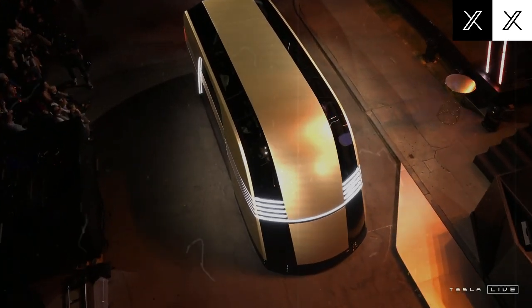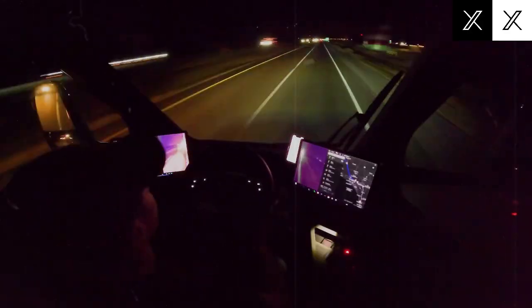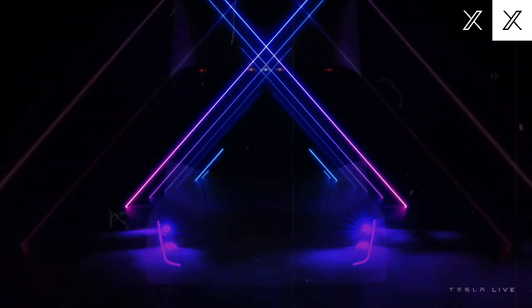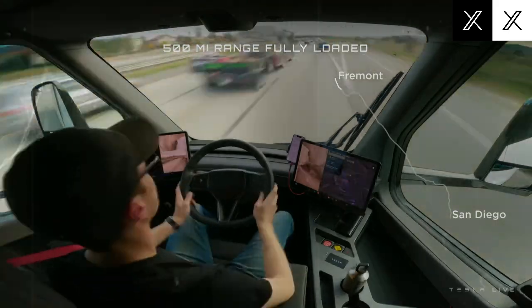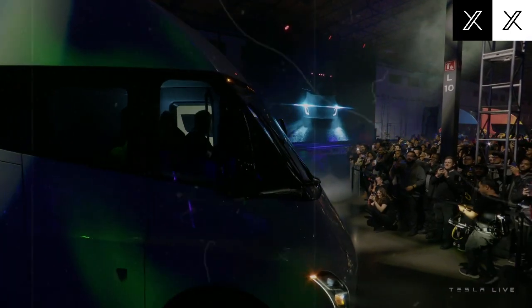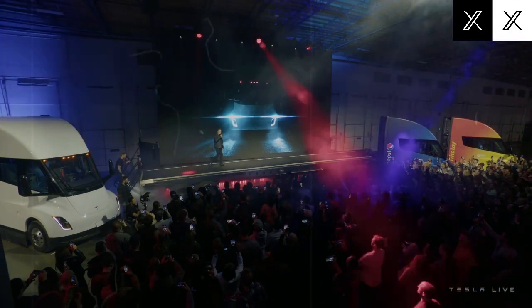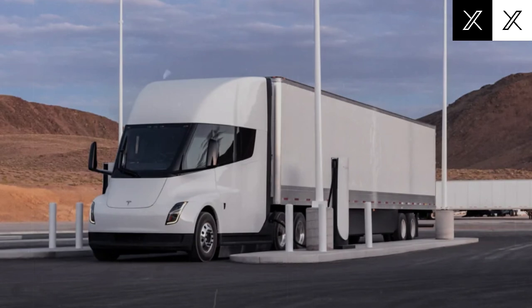Big names like PepsiCo, DHL, and Sia have already tested the Tesla Semi and confirmed its real-world performance is as efficient as promised. The truck uses just 1.7 kilowatt hours per mile, which translates to roughly 30 cents per mile in energy costs. For a 6.5-mile trip, you're looking at around $3.30. By contrast, a traditional diesel truck needs about one gallon of fuel to cover the same distance, and with diesel prices hovering near $3.66 per gallon, the cost is clearly higher.